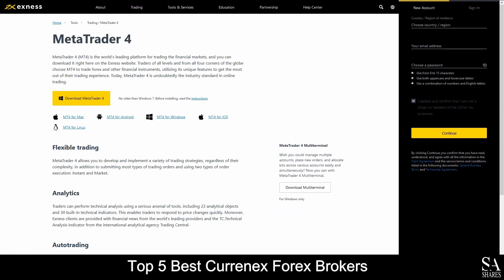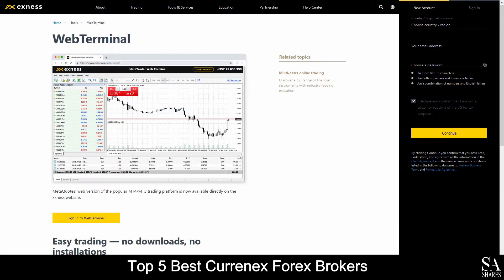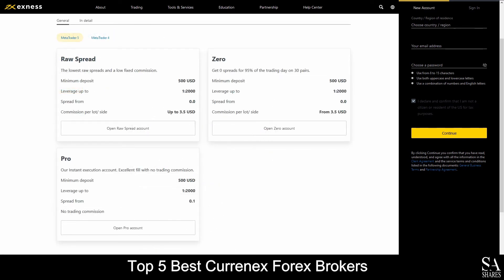Platforms are available on MetaTrader 4, MetaTrader 5 and their very own Web Terminal, which is supported on Windows, iOS and Android operating systems. Their accounts feature standard, raw spread, zero and pro accounts with lower minimum deposits, lower spreads, unlimited maximum number of positions and more.